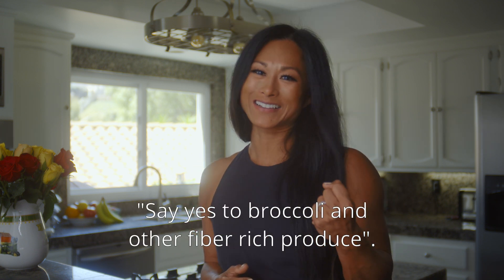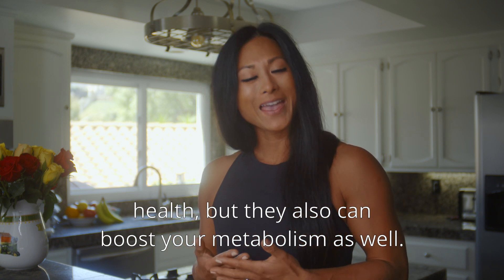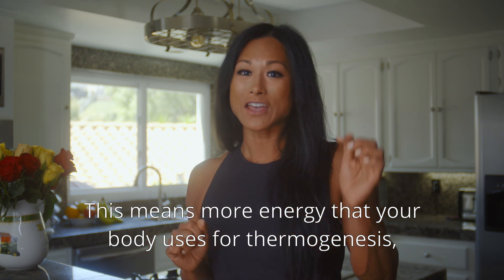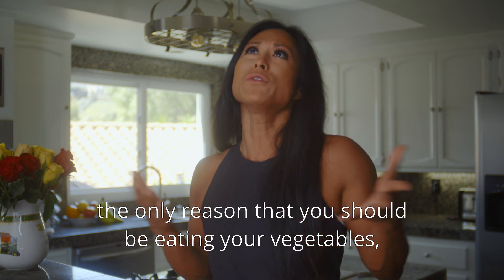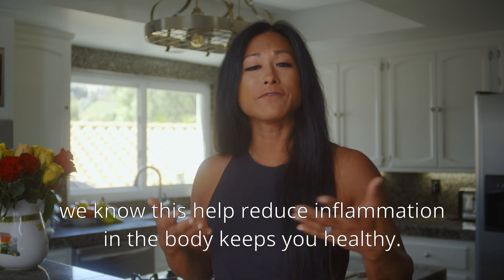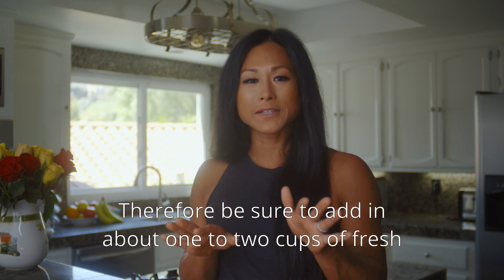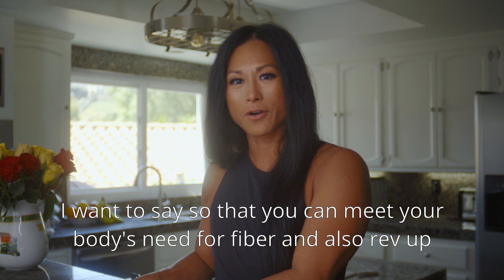Number four: say yes to broccoli and other fiber-rich produce. Vegetables and fiber-rich foods are good for your gut health and can also boost your metabolism, because fiber allows more time for your body to digest and absorb nutrients. The more energy your body uses for thermogenesis, the more your metabolism cranks up. Antioxidants found in fruits and vegetables also help reduce inflammation, keep you healthy, and improve gut health. Aim for one to two cups of fresh vegetables or fruits every single meal to meet your body's fiber needs and rev up your metabolism.